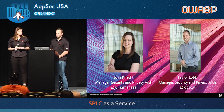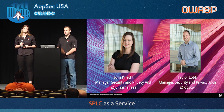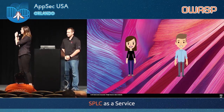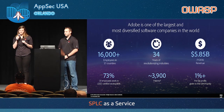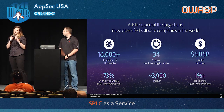I'm Taylor Lobb, as you can see by my picture. I have the same title as Julia. We work on the same team doing similar work, where she's responsible for the SPLC and I'm responsible for testing and efforts to support the SPLC. So an intro to Adobe — you may have heard of us, we're a small startup out of the Bay Area. We have 16,000 employees in 37 countries, so we're not a small startup — we're pretty big.